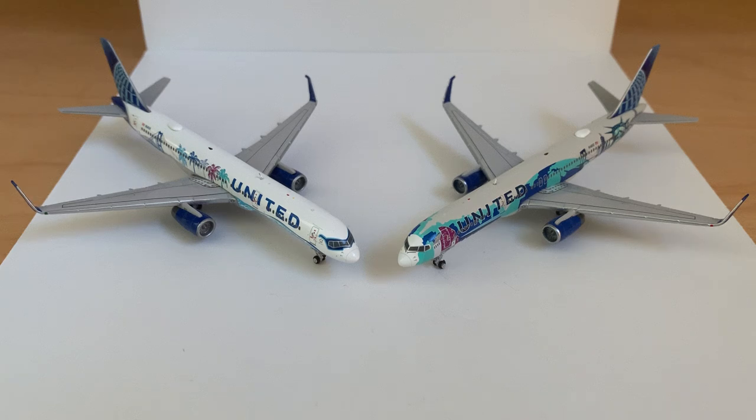More information on the video that we're doing now: these are the Gemini Jets United 757-200s, both in the California and the New York liveries.